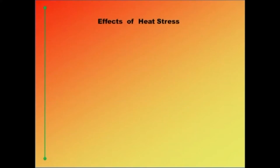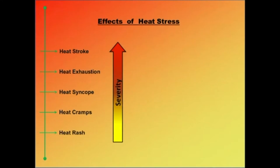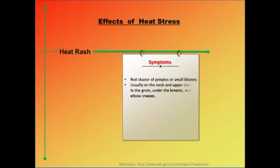Heat stress is known to have several acute health effects depending on the severity: heat stroke, heat exhaustion, heat syncope, heat cramps, and heat rash — heat stroke being the most severe and heat rash being the least severe. Heat rash is a skin irritation caused by excessive sweating during hot humid weather. Symptoms include red clusters of pimples or small blisters, more likely to occur on the neck, upper chest, groin, under the breasts, and in elbow creases.